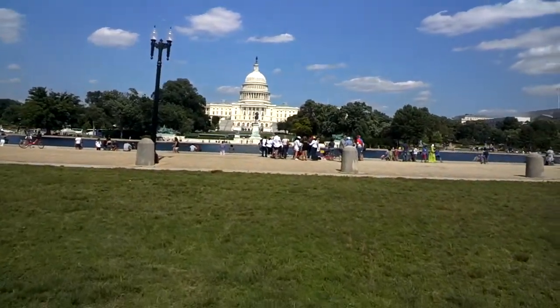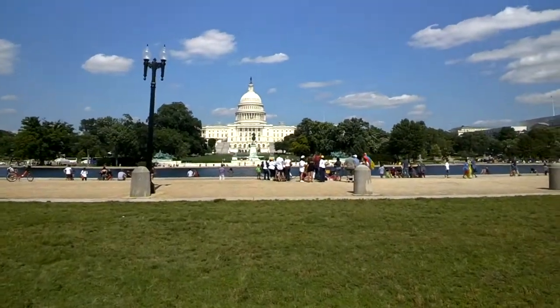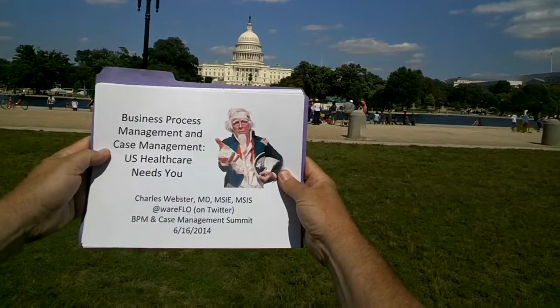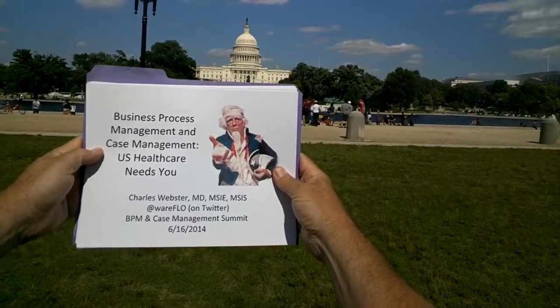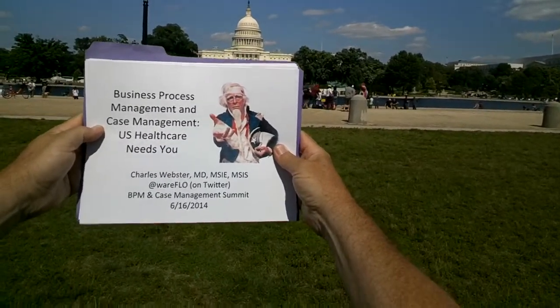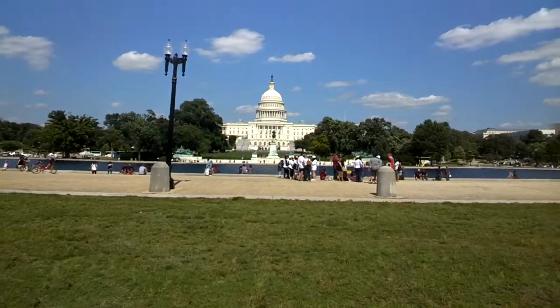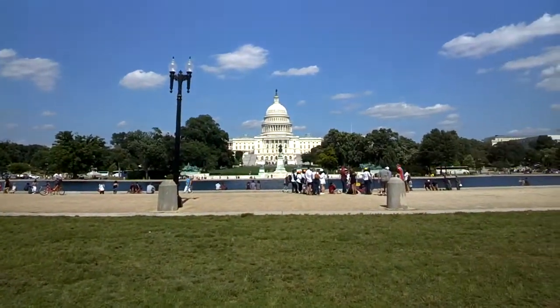This is a practice run for a presentation I'm going to give on Monday. The presentation is called 'Business Process Management and Case Management: U.S. Healthcare Needs You.' It's a beautiful day so I thought I'd do this preparation outside. If it's any good, I might upload it to YouTube.